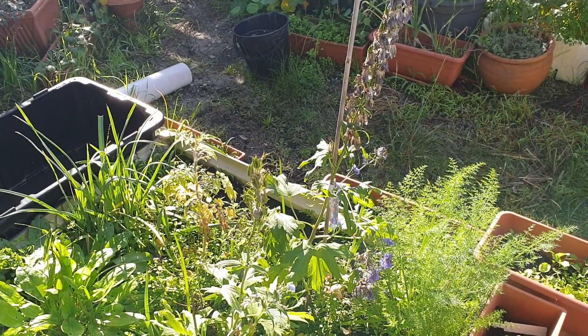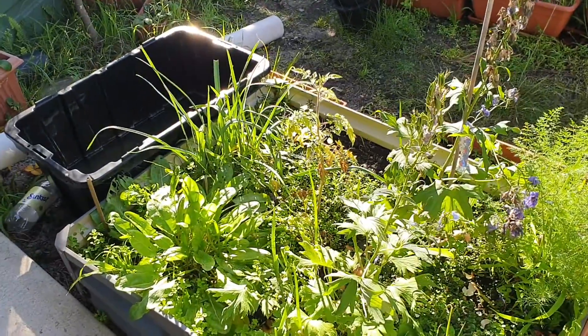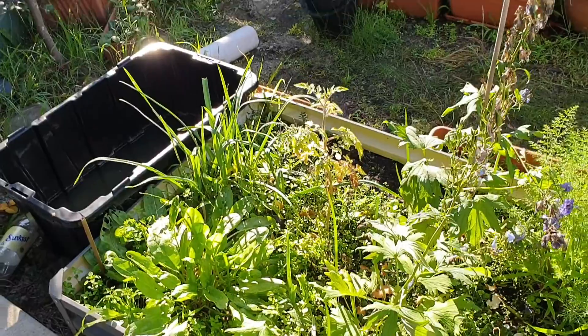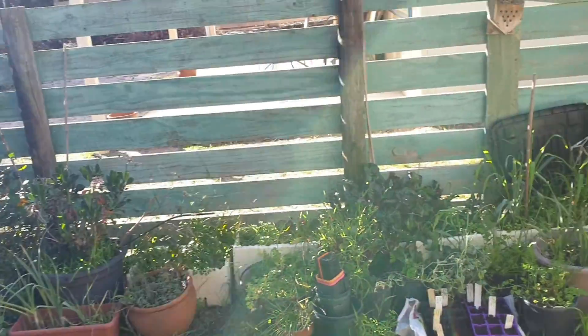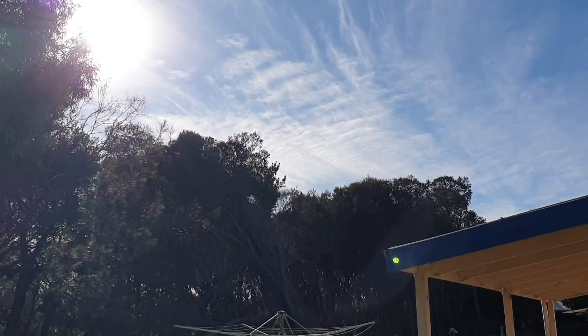G'day everyone, how are you all going? Welcome back to day 194. Look at my bees and my beehive. What a beautiful, beautiful morning. The sun is out, trying to give the illusion that there is actually warmth in the sky.